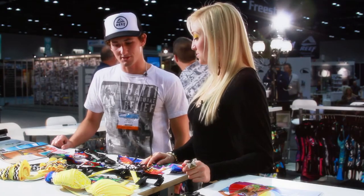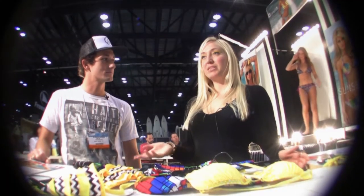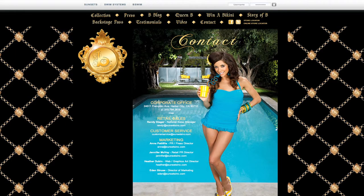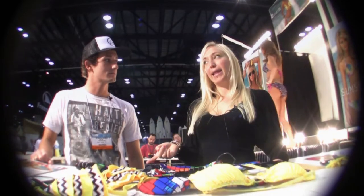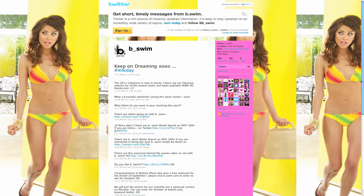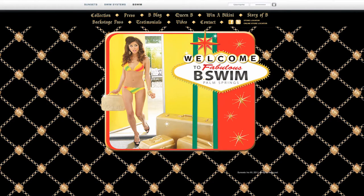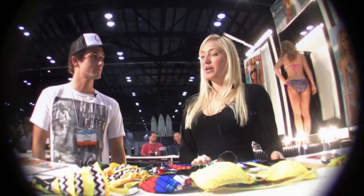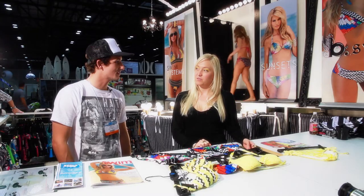So how can we find you online? Do you have a dealer directory online? Yeah, if you go to bswim.com it'll tell you all the shops we're in. We're on Facebook, MySpace, Twitter — all that stuff. But bswim.com will tell you where to go. Where are you guys located? We are located in Redondo Beach, California in LA, so it's beachy.